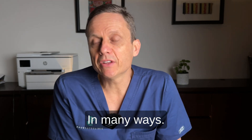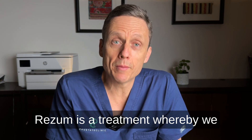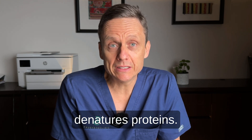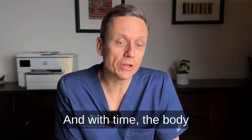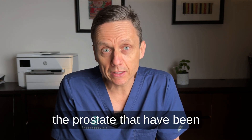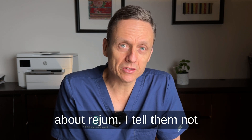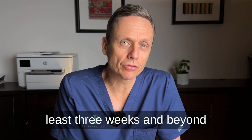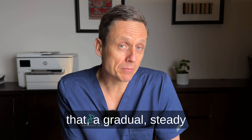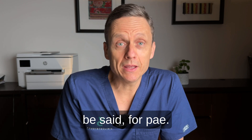In many ways, PAE is not dissimilar to RESUME. RESUME is a treatment whereby we inject steam into the prostate, and that steam basically denatures proteins. With time, the body reabsorbs the cells within the prostate that have been killed by that treatment. When counseling men about RESUME, I tell them not to expect any benefit for at least three weeks, and beyond that, a gradual, steady improvement in the way that they pee. The same thing can be said for PAE.